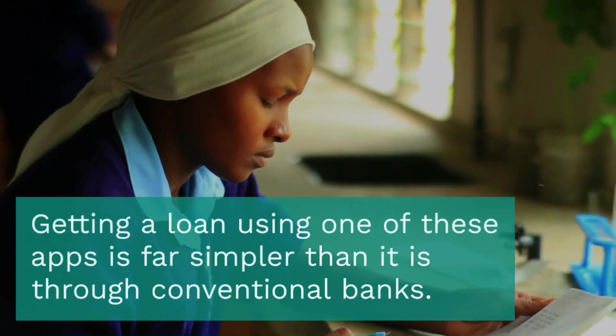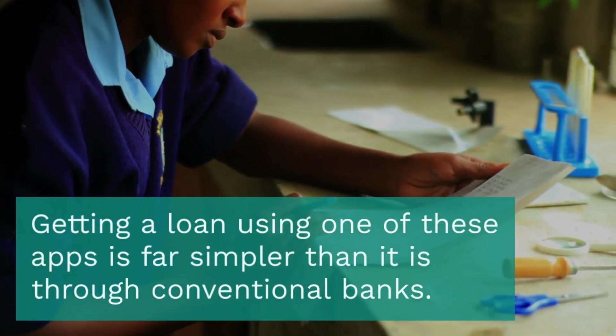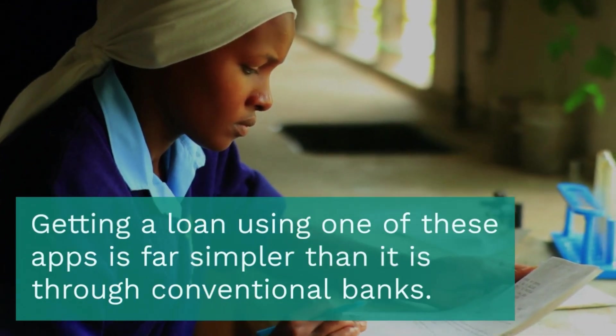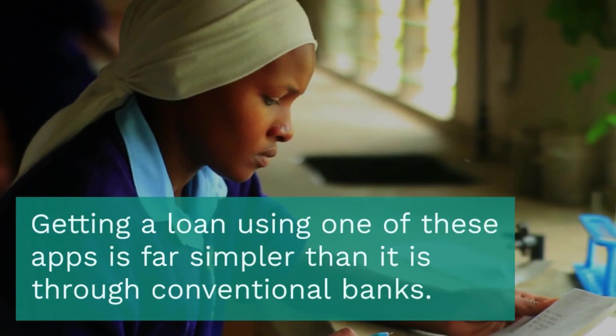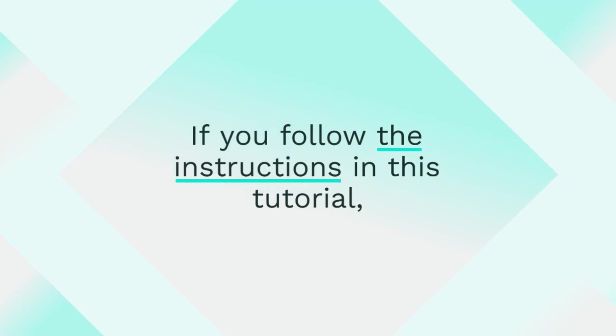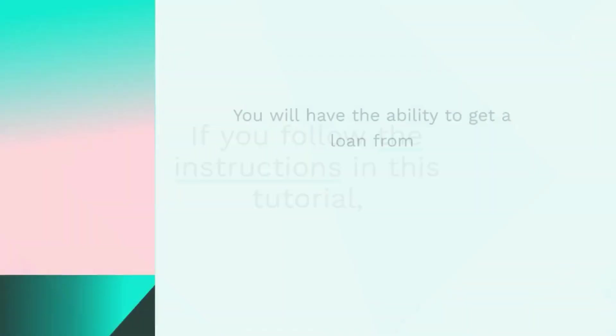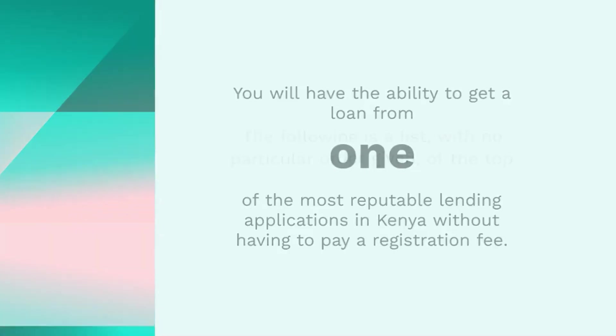The vast majority of Kenya's loan applications need you to download the apps, fill out the relevant paperwork, and then you will be approved for an immediate loan. Getting a loan using one of these apps is far simpler than it is through conventional banks, which involve a significant amount of time and work. As a result, if you follow the instructions in this tutorial, you will have the ability to get a loan from one of the most reputable lending applications in Kenya without having to pay a registration fee.